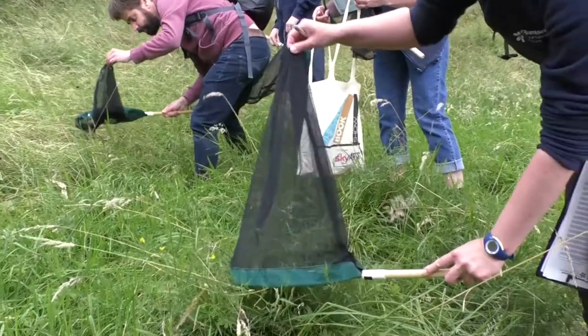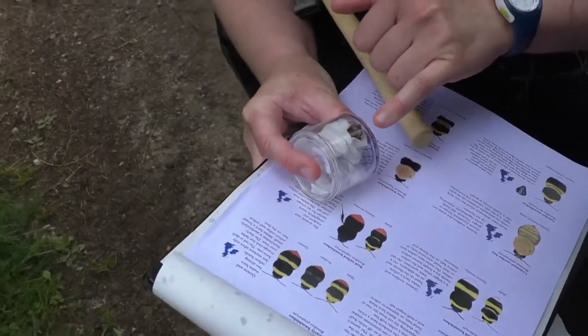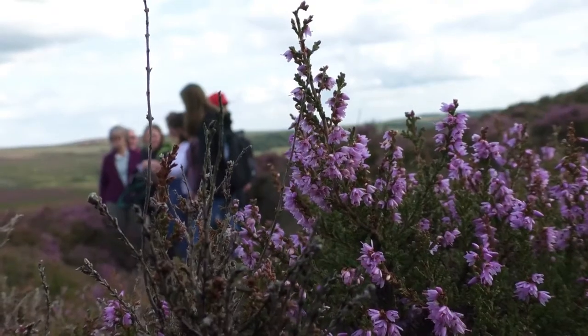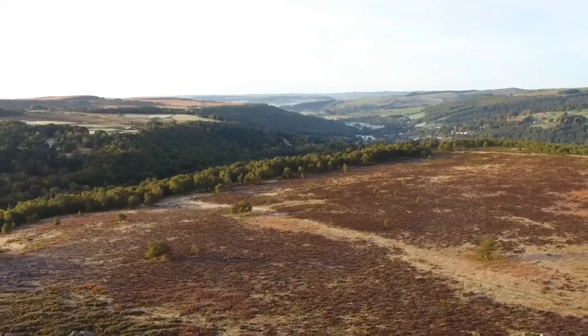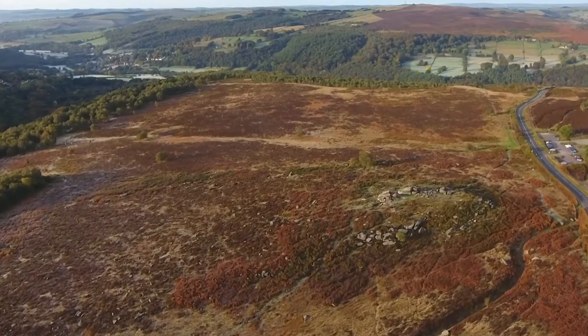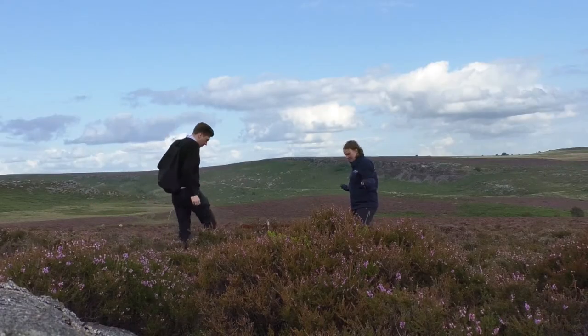We get a picture across the country of where the populations are dropping, and perhaps hopefully we can intervene with some action of habitat increase. For Bilberry bumblebees, this is one of their last British strongholds. So, to boost numbers, Pollinating the Peak have planted thousands of Bilberry plants across 60 acres of these moors, all inside metal cages.